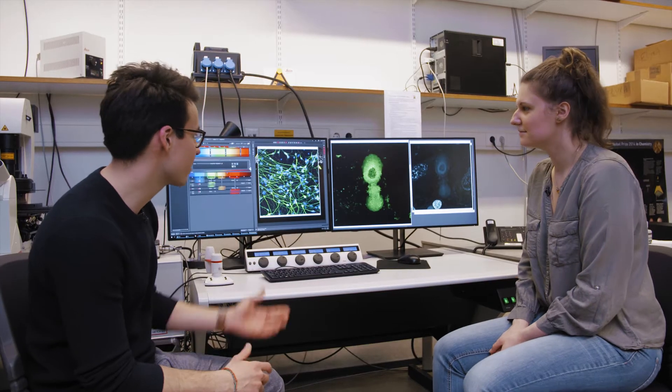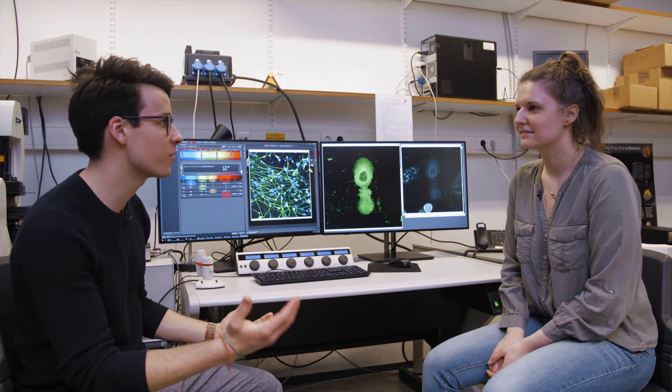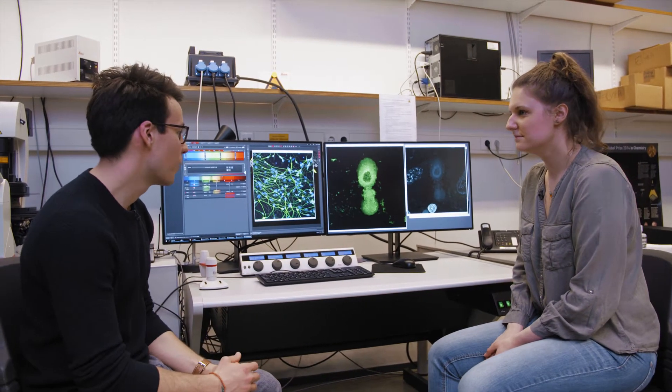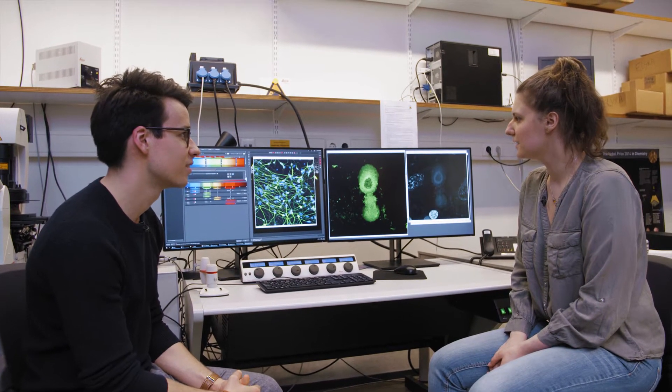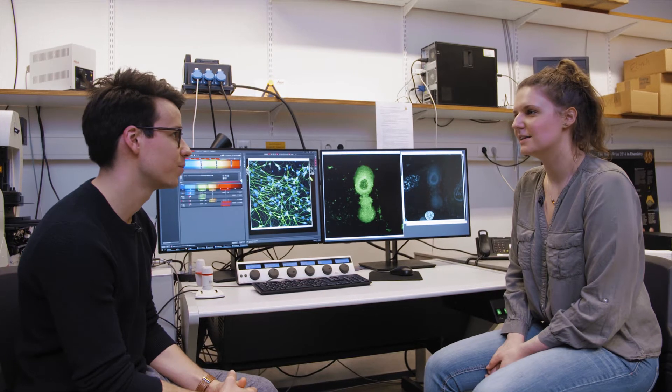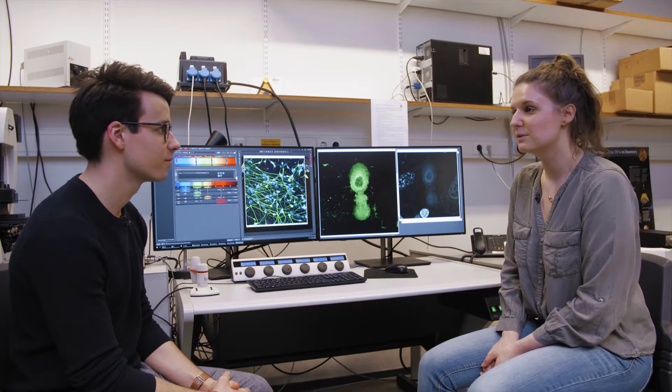Well Martina, this looks absolutely fascinating. It kind of begs the question — beyond your research, what do you want to achieve in the future? I think it would be great one day to be able to treat the diseases that are right now not curable. The diseases like Parkinson's disease right now, there is no cure for them. And I hope that my research will at least help with finding the treatments in the future.